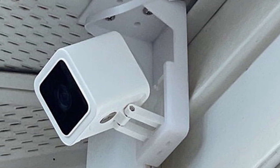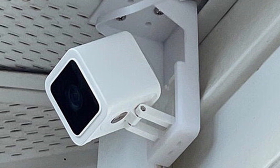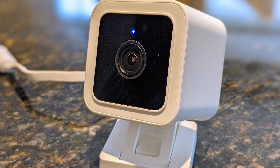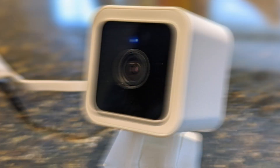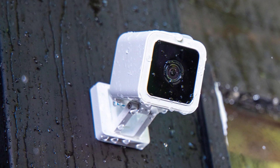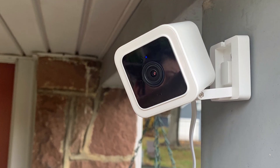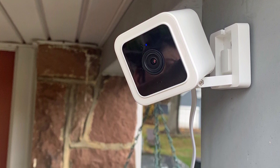Its wide-angle view ensures comprehensive coverage, and the built-in microphone and speaker enable two-way communication. Installing the Victure camera is a breeze, and it's compatible with voice assistants, providing hands-free control. Customize your detection zones and receive real-time alerts on your mobile device, ensuring you are always in the loop. The device offers multiple storage options, including local storage, cloud storage, and even an SD card slot. When it comes to reliable and versatile security, the Victure Indoor or Outdoor Security Camera stands tall as your dependable guardian.